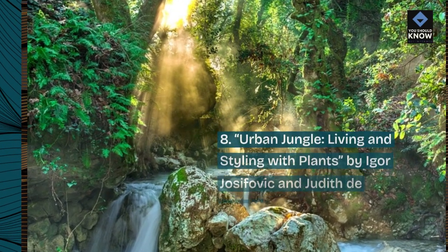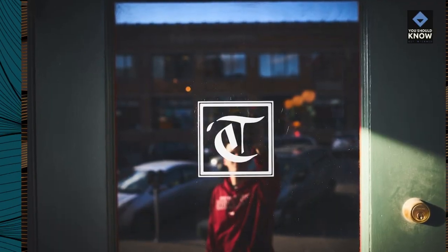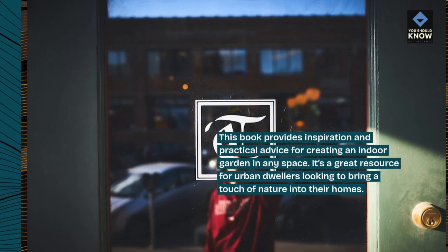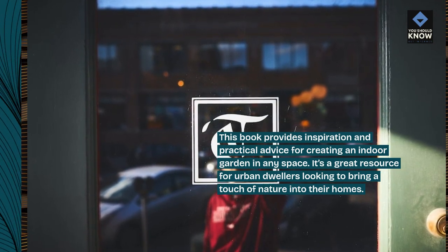8. Urban Jungle, Living and Styling with Plants by Igor Josyevic and Judith de Graff. This book provides inspiration and practical advice for creating an indoor garden in any space. It's a great resource for urban dwellers looking to bring a touch of nature into their homes.